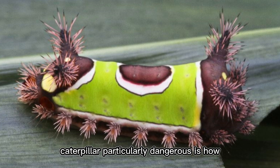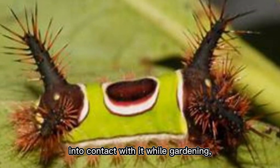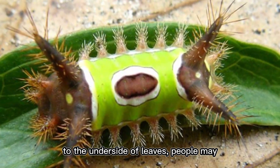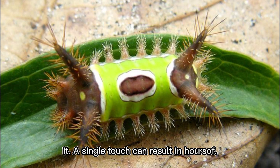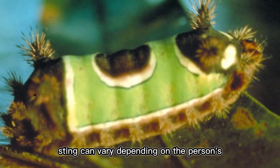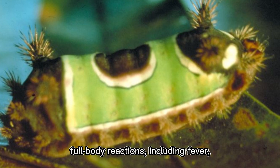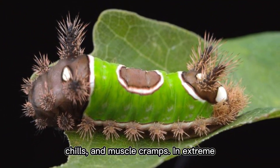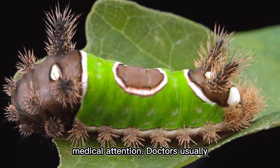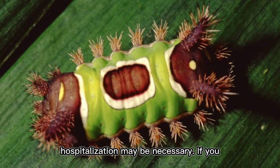What makes this caterpillar particularly dangerous is how common it is in backyards, gardens, and wooded areas across the eastern United States. People often accidentally encounter it while gardening, pruning bushes, or picking fruit, as it clings to the underside of leaves. Effects vary by sensitivity — some experience only localized pain, while others develop fever, chills, and muscle cramps. In extreme cases, the venom triggers severe allergic reactions requiring immediate medical attention. Doctors recommend removing spines with adhesive tape, then treating with ice packs and antihistamines.